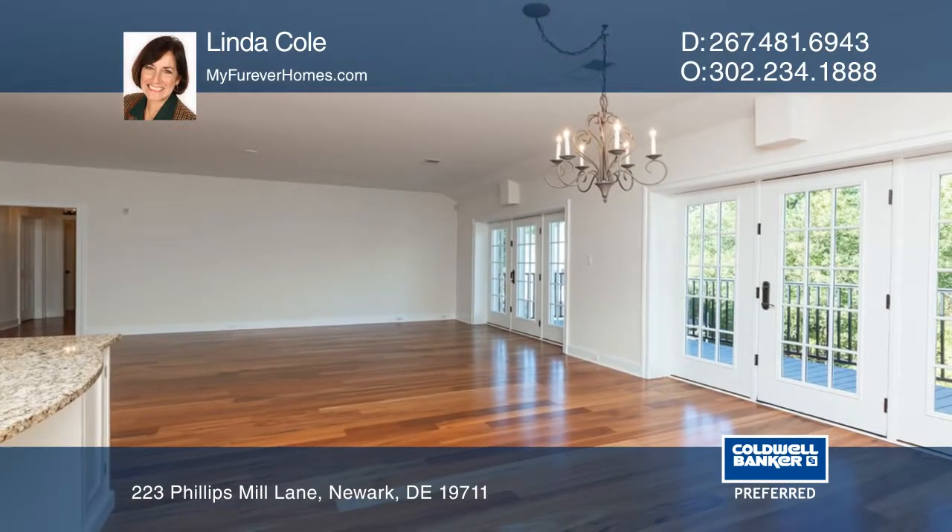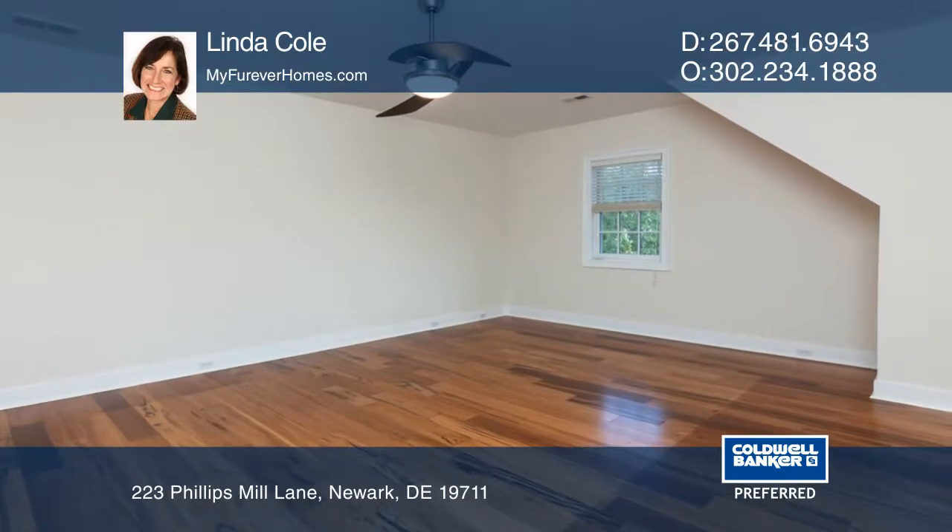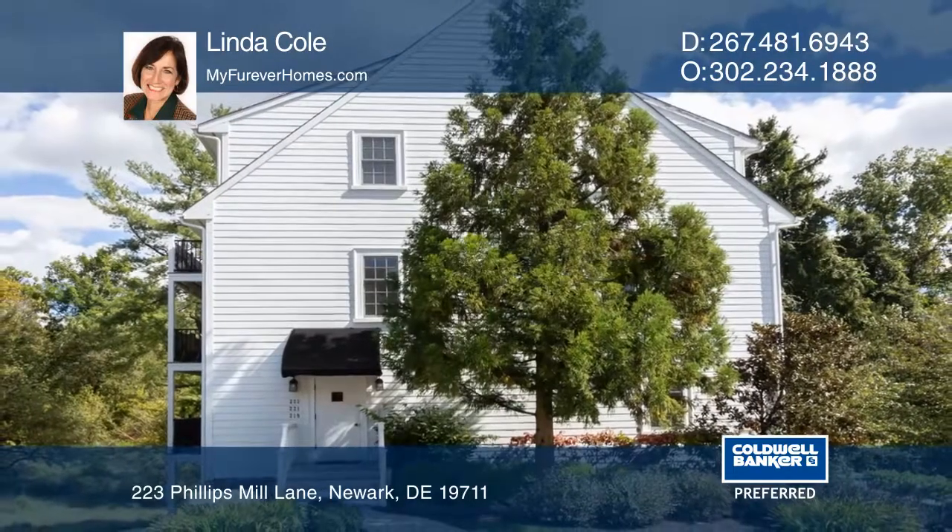This third floor one-level condo is located in the historic village of Phillips Mill. Think this is the perfect home for your family? Check it out today by calling Linda Cole.